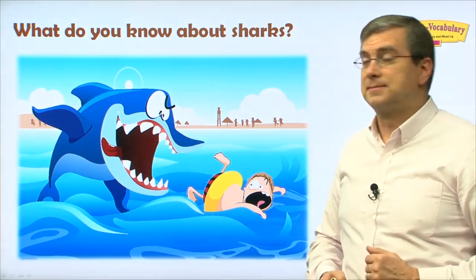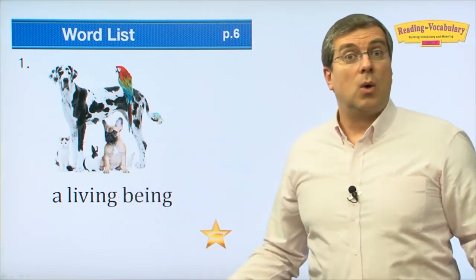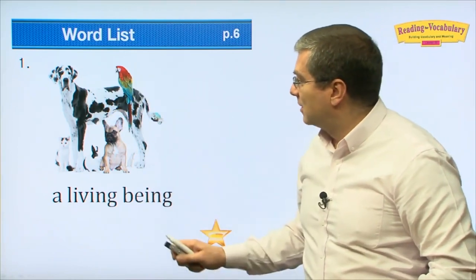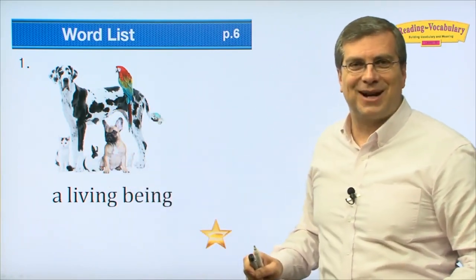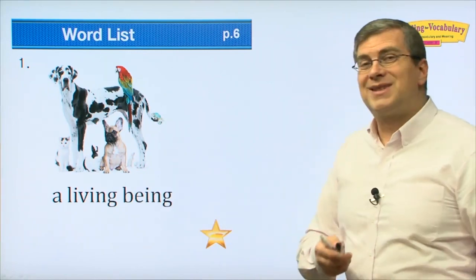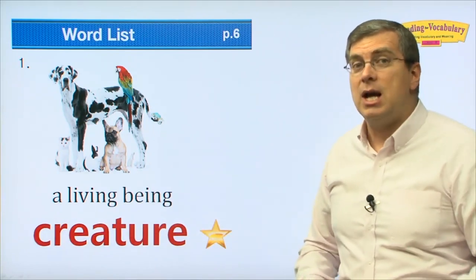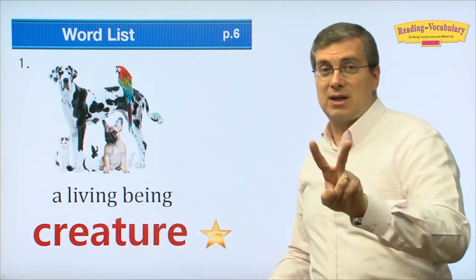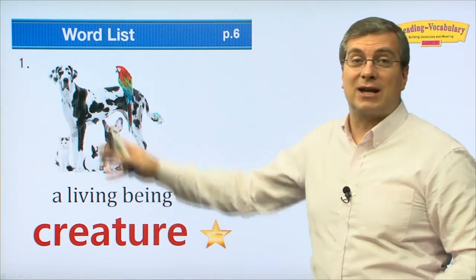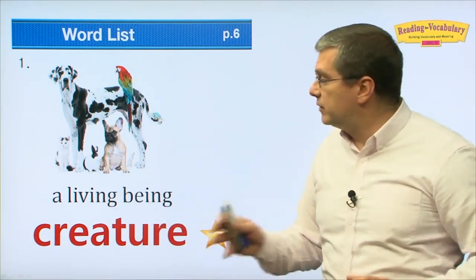Let's begin with the vocabulary. Number one: a living being. There are many living things in the world. You and I are living beings. Dogs, parrots, cats, rabbits, lizards — we have a lot of different living beings. What do we call things that live? It's a word that starts with C. It's 'creature.' Let's practice the pronunciation: creature. It's two syllables — cree-ture. Creatures are all living things. Anything that lives and moves is a creature. Plants aren't creatures; usually animals are.